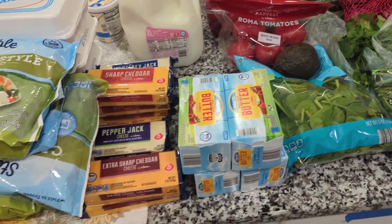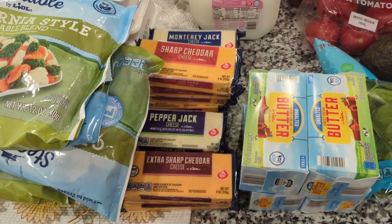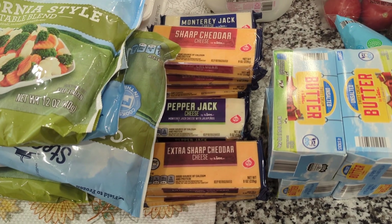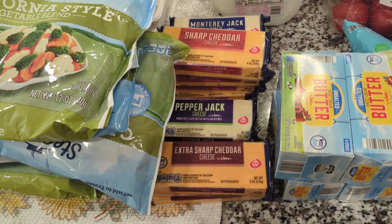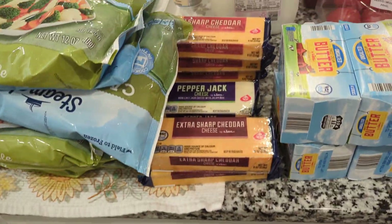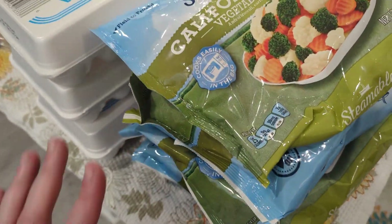In dairy, we were out, so I got a whole bunch of butter and a lot of cheese. The recipes we're making this week do use a bunch of cheese, but I'm also making at least a month's worth of freezer breakfast biscuits, so that's what I got all this cheddar for — six blocks of cheddar cheese. I also got some frozen vegetable medley.